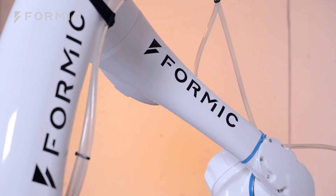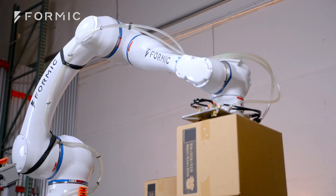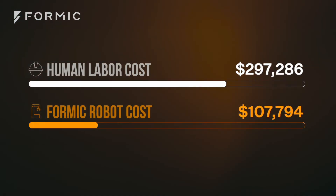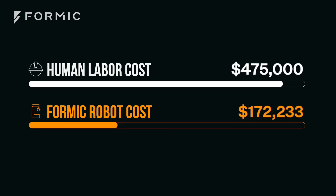With Formic's unique pay-for-productivity model, robotic automation is easy, risk-free, and profitable from day one. Here's how it works.